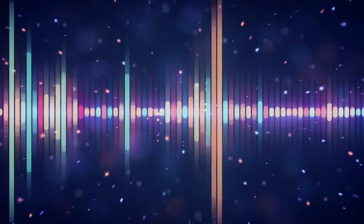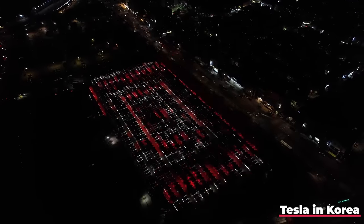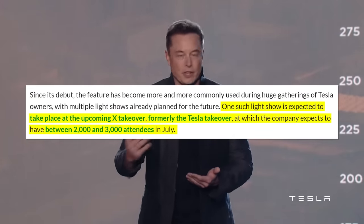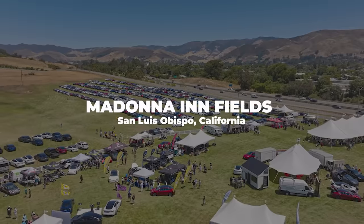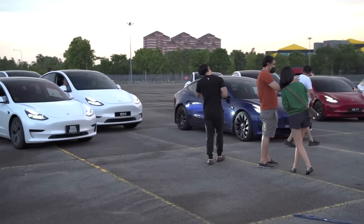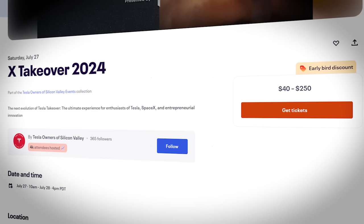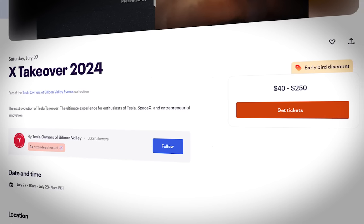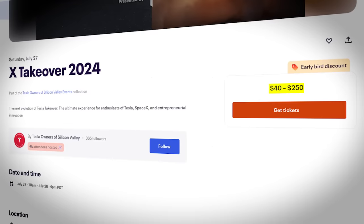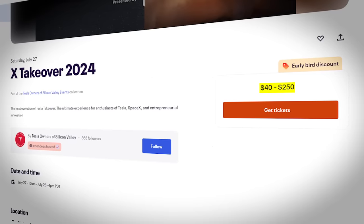Tesla does recommend you use music that you own the rights to for such an event. The show in South Korea was already pretty impressive, but there's currently an even bigger one being planned by Tesla itself. The X-Takeover — formerly known as the Tesla Takeover — is an event taking place in July at the Madonna Inn Fields in San Luis Obispo, California. The expected 2,000 to 3,000 attendees will contribute to a light show, a massive step up from the 170 cars at last year's Tesla Takeover. The event is still selling tickets, ranging from $40 to $250, but is limited — so if you want to participate in breaking this record, you'll need to register as soon as possible.